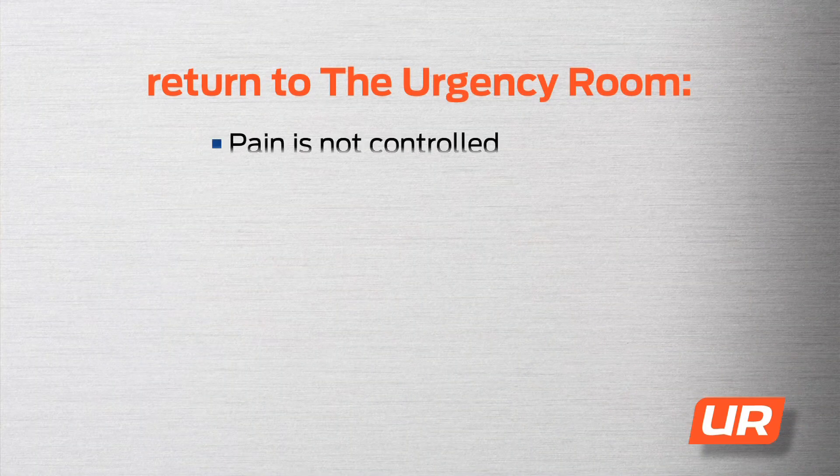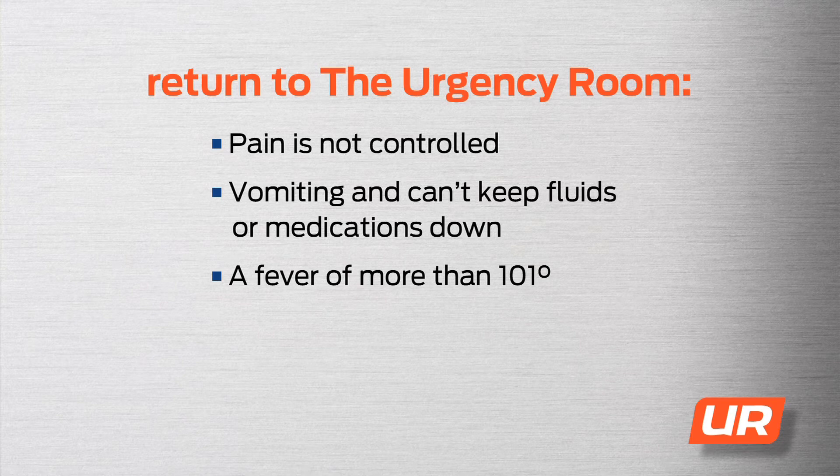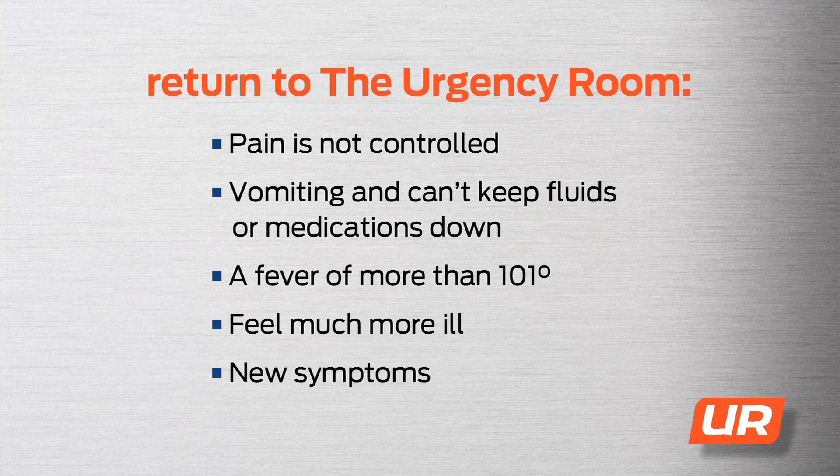Return to the Urgency Room if your pain is not controlled, you're vomiting and can't keep fluids or medications down, you develop a fever of more than 101, you feel much more ill, or develop new symptoms.